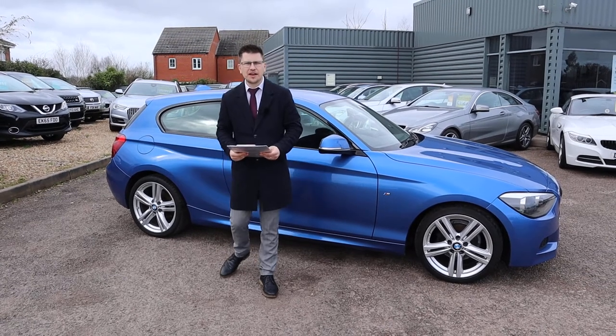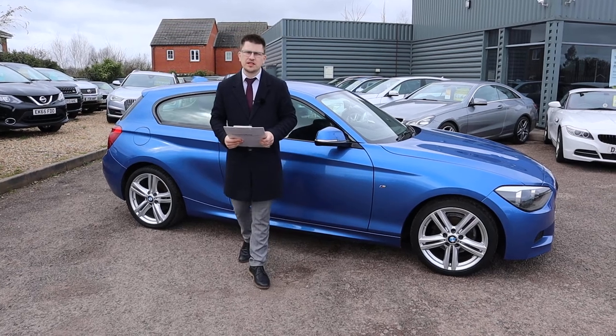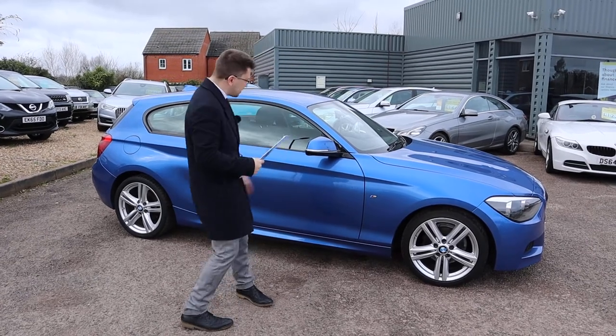Hello, welcome to another video here at Country Car. Brand new to stock, we have this beautiful BMW 1 Series. I'm going to spend some time with it today, give you a walk around it, show you a few of the features and the condition of it. So let's get started.